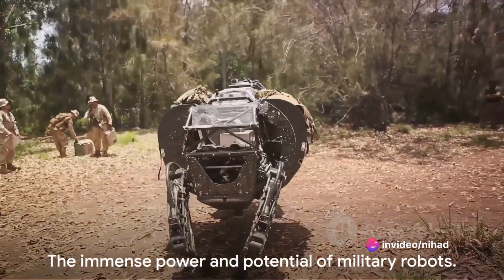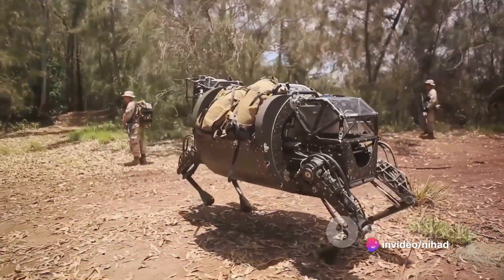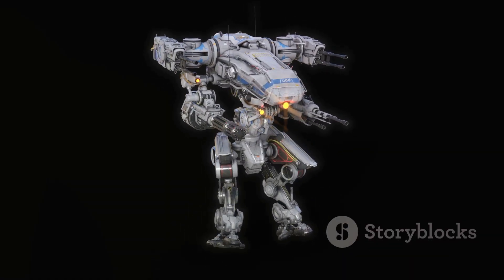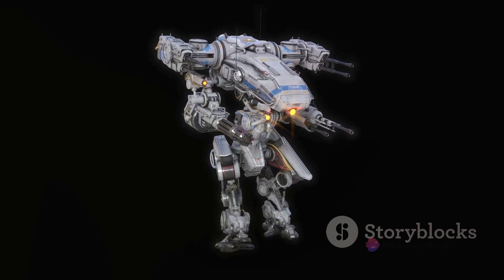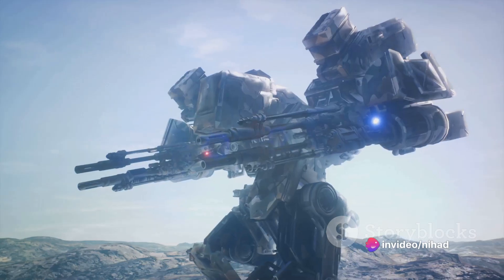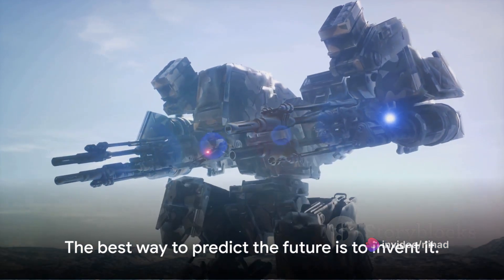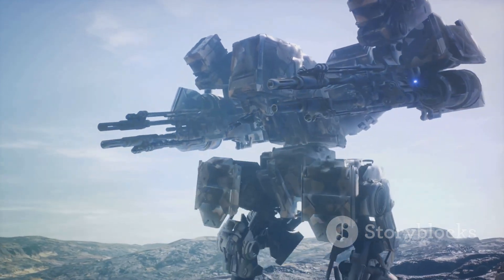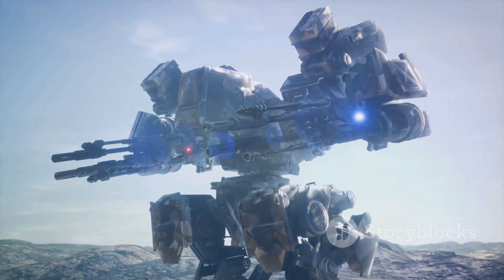The key takeaway from this discussion is clear: the power and potential of military robots are immense. These mechanized warriors are not just tools, but game-changers, capable of performing tasks beyond human capabilities. They are the future of warfare, and their power is only set to grow — the embodiment of the old adage that the best way to predict the future is to invent it. In the realm of military robots, the future is now.